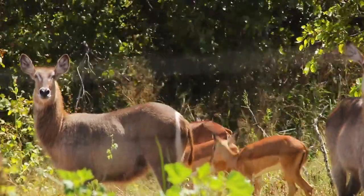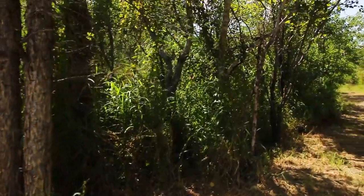So after completing this trail I can promise you that it is worth the walk. If you're staying at Mopani camp, make sure to go on this walk and explore the nature around the camp.